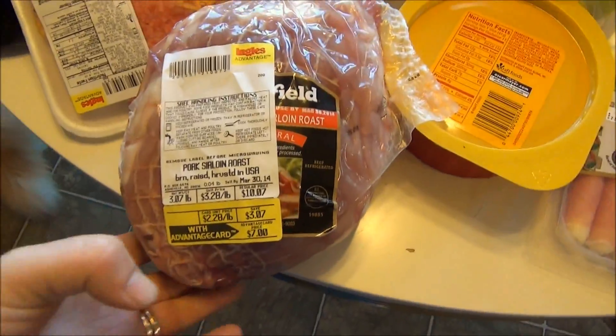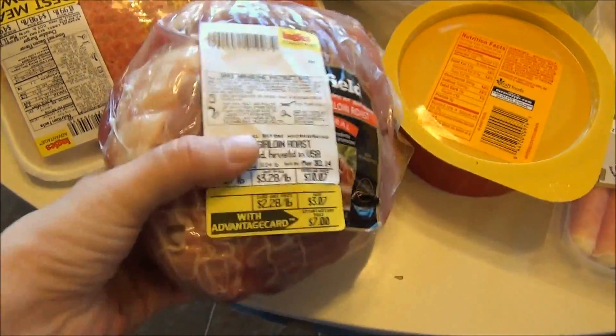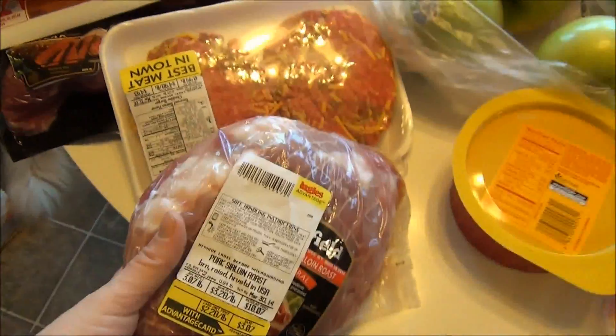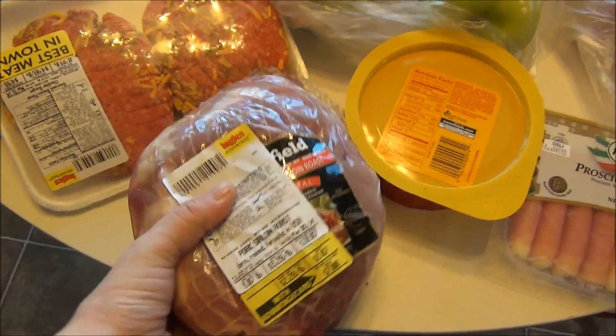Let's start with the meat first. I found this pork sirloin roast on sale — it was $7 — and I'm going to make pulled pork with it. I'm sure we'll have plenty of leftovers and it was a wonderful price.